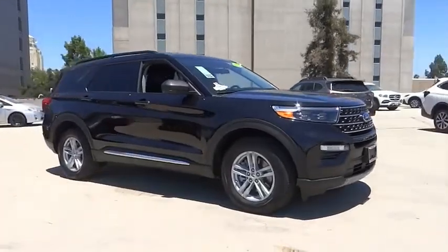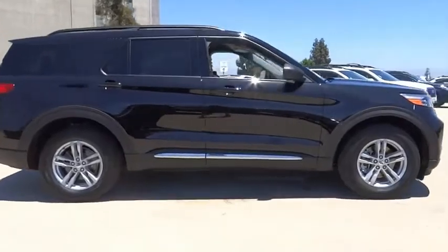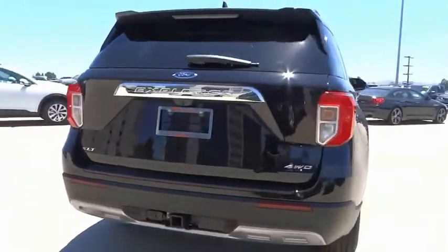We are pleased to show you the 2021 Explorer. You've got a lot of capabilities to call on in a Ford Explorer — don't underestimate your choices. This vehicle has less than 6,000 miles.